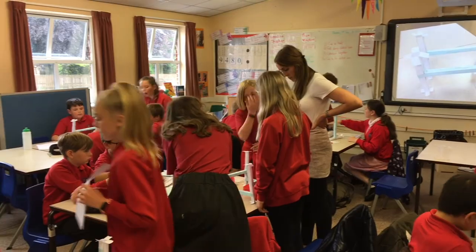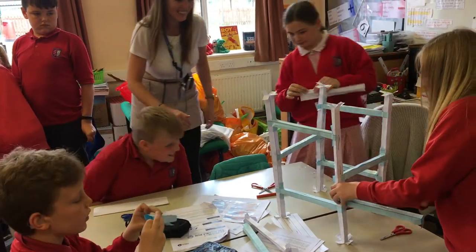It's a marble run project in the children's eyes, but actually it's learning about science, technology, engineering. They're using their skills as budding engineers to build a structure that can hopefully move a marble from about a metre, just under a metre high, down to ground level in as slow a time as possible.